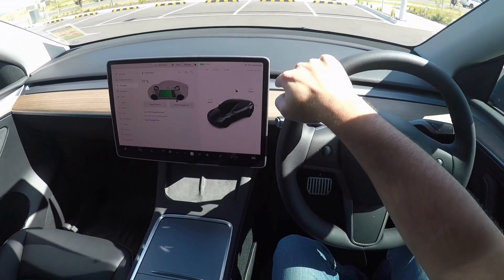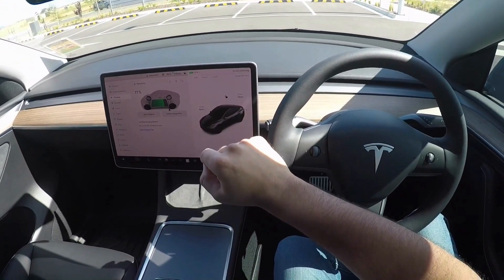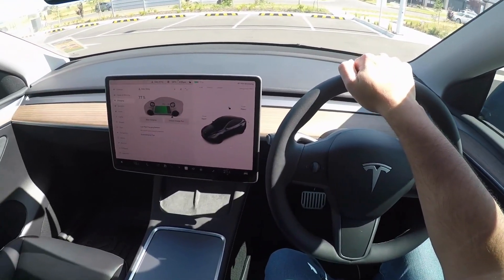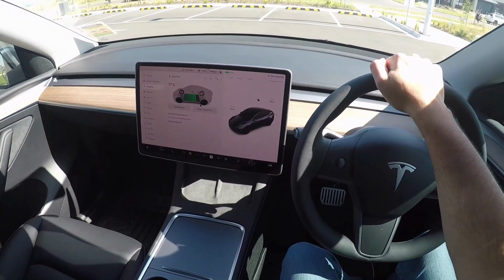It's showing 4 kilowatts and slowly I think it will go all the way to 48 to 50 kilowatts. Right now I'm at 77 percent, so I think I should be done in maybe 15 minutes.